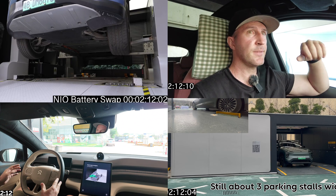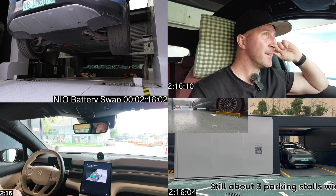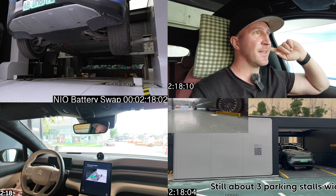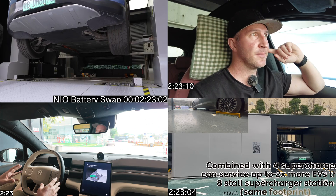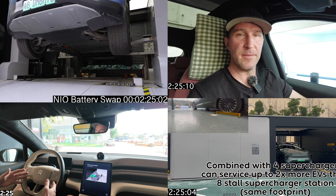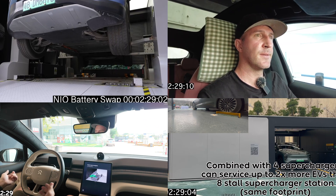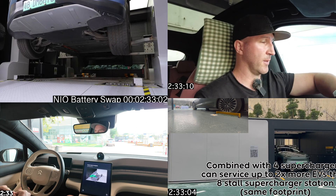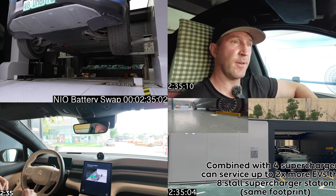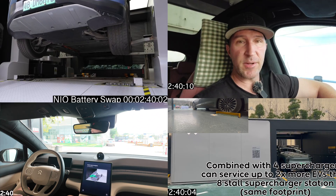The newest fourth generation station has begun to roll out across China. Including time for parking, the physical swap during my test took three minutes and forty seconds, and I rolled out of the station at about four minutes exactly. This station is even more flexible. It holds twenty-three batteries and has introduced LiDAR to speed up parking, and can accommodate even more makes and models. Onvo just demonstrated swapping at fourth-gen NIO stations in about two and a half minutes. It remains to be seen how fast it will be in the real world, but that's pretty quick.